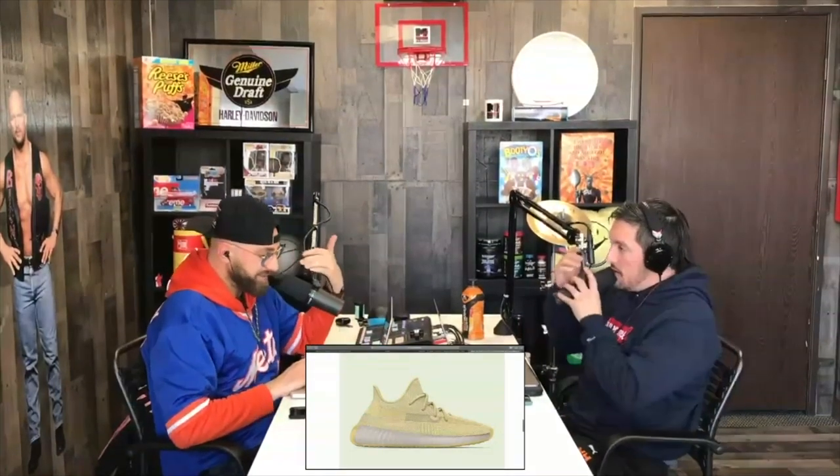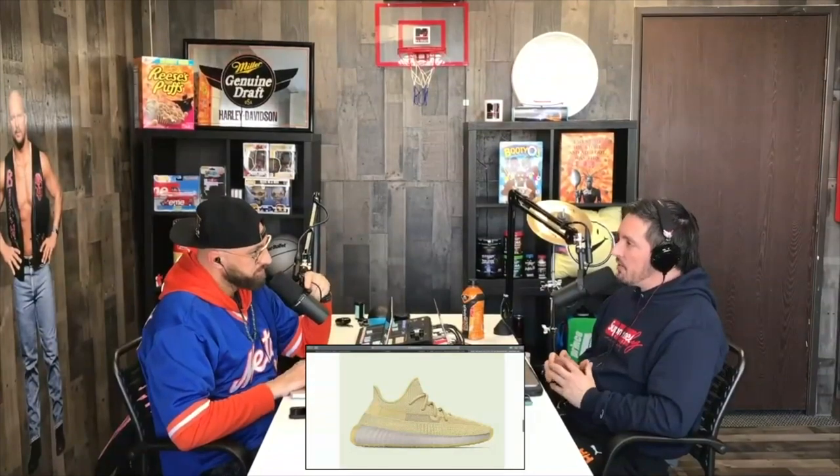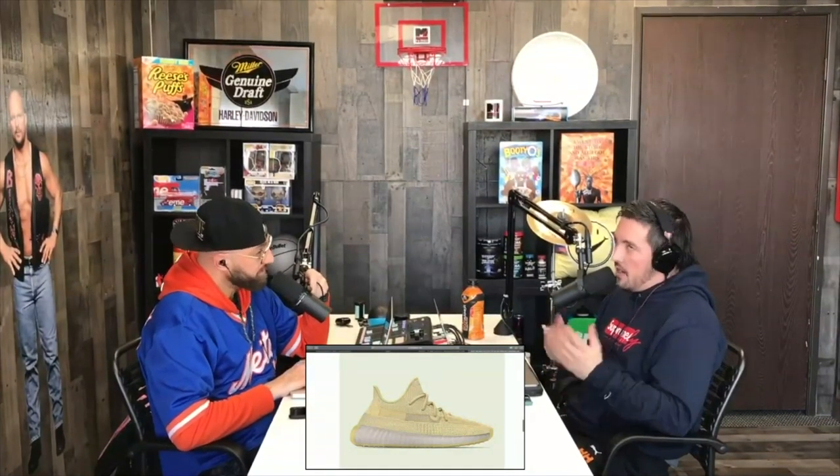I'm tired of it in 2020. I only have three V2s left in my whole collection — the Beluga 2.0 listed on GOAT, the Zebra, and the Yeezy Reel Reflective. I also have the Yeezy 500 Slates. I do have a Yeezy coming to the house tonight — won't say what it is, but we'll show it on the cast tomorrow or Thursday.